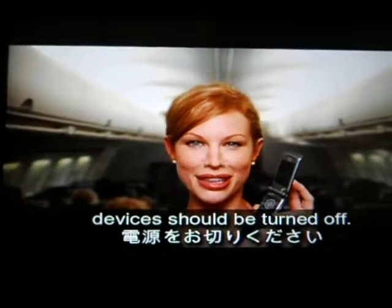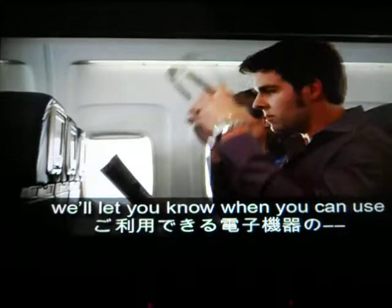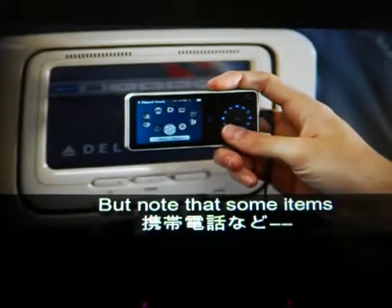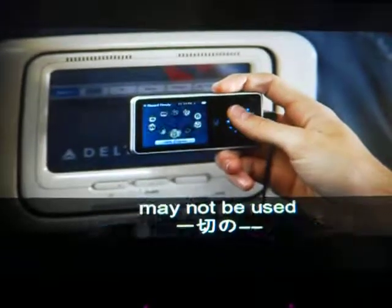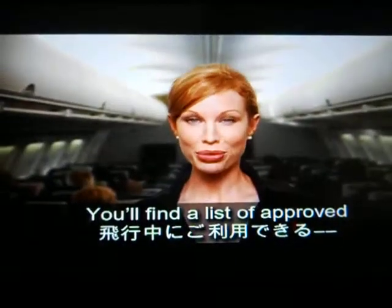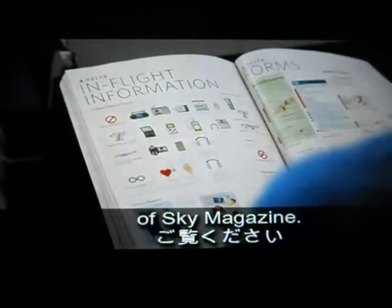Your mobile phone and other electronic devices should be turned off. Once airborne, we'll let you know when you may use approved electronic devices. You will find a list of approved electronic devices in the inflight information section of Sky Magazine.